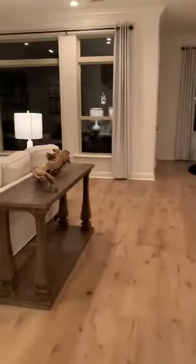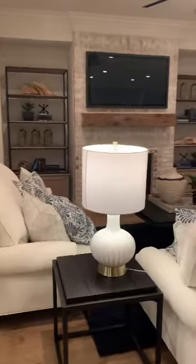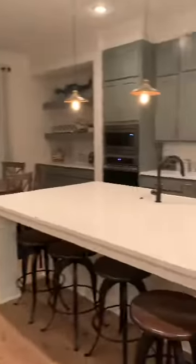This is the formal dining area. That is the main hall, and this is the kitchen.